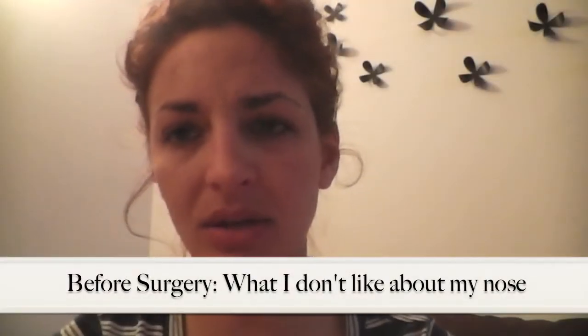I have a small face. I like my face, I like my eyes, I like my mouth, but I do think my nose is a bit large for my small face. It seems to be the defining feature, and I would rather have a softer nose that isn't the most defining and prominent feature on my face.